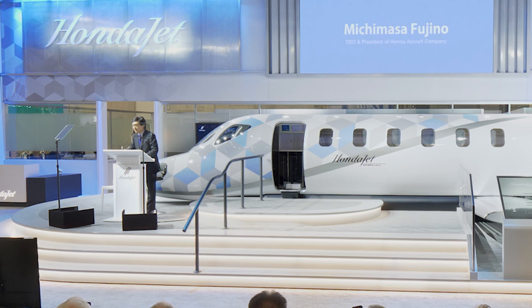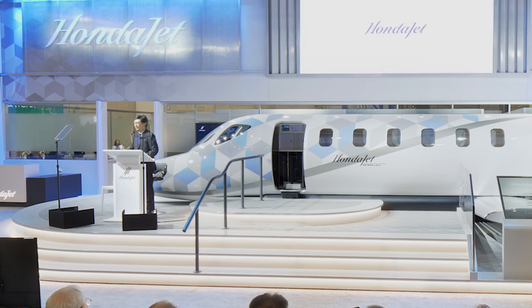Thank you for joining us today, and welcome to the HondaJet booth here at 2021. We are excited to announce Honda Aircraft Company's new aircraft design: the HondaJet 2600 concept.